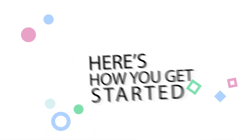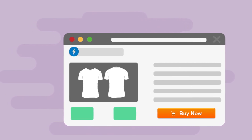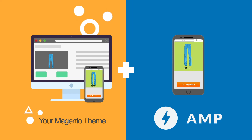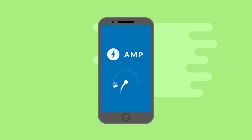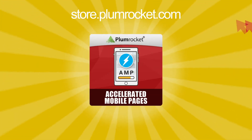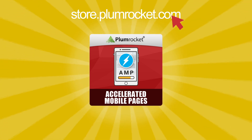Here's how you get started. First, download the PlumRocket AMP Extension for your Magento store. The installation process is easy — it just takes a few minutes, and you're all set. Your Magento store now supports AMP and loads lightning fast. So what are you waiting for? Visit store.plumrocket.com to purchase the PlumRocket AMP Extension for your Magento store now.